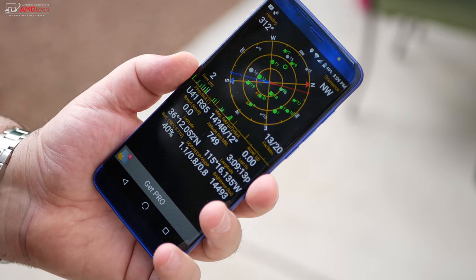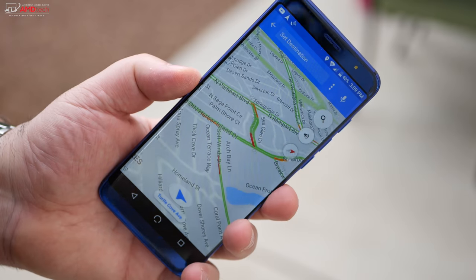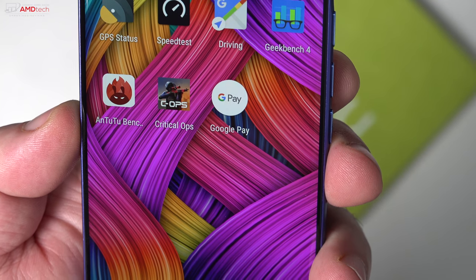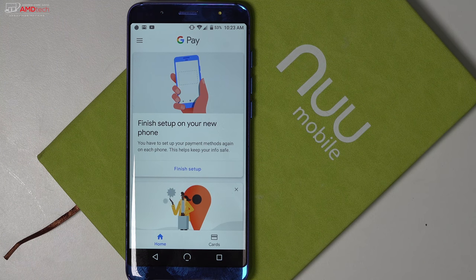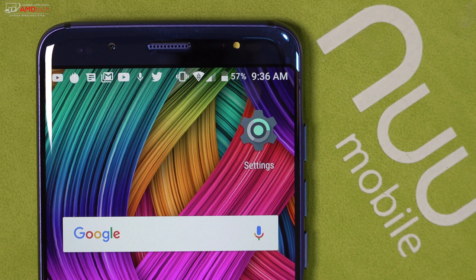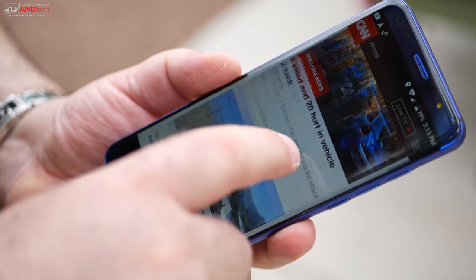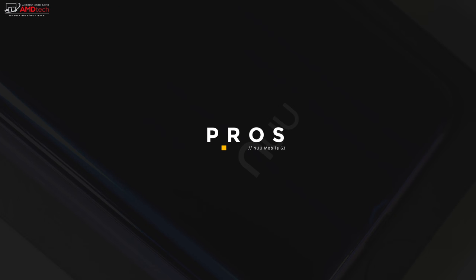GPS worked really well, locking into signals quickly and working great with Google Maps and other navigation software. It has NFC so Google Pay works on this device. It also has Voice over LTE — not something you always get at a $200 price point — which is impressive. This is an unlocked GSM phone and in the US you can use it on AT&T, T-Mobile, or Project Fi using the T-Mobile network. LTE speeds are very good overall.